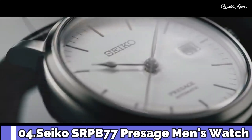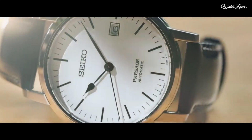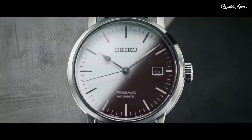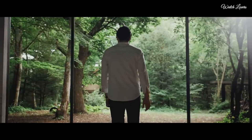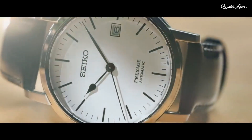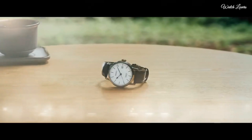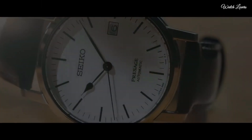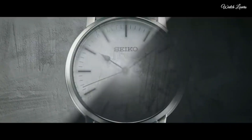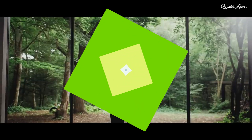Number 4. Seiko SRPB77 Presage Men's Watch. Silver dial enhanced by blue hands, silver tone stainless steel case with a silver tone stainless steel band. Automatic movement, 50m/165ft water resistance, fixed bezel, scratch-resistant mineral crystal, transparent case back, fold-over with push button release clasp, pull-push crown. Case size: 40.5mm x 12.7mm, band 22mm.